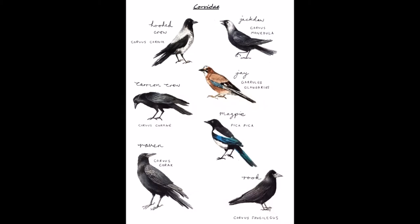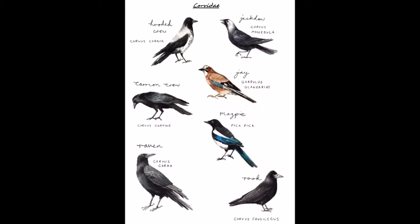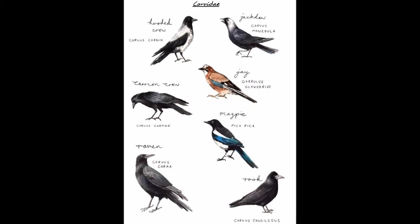Hello folks, I'm UK Air Rifleman and today I'd like to share some knowledge and field craft with my subscribers relating to the control of Corvids with air rifles.